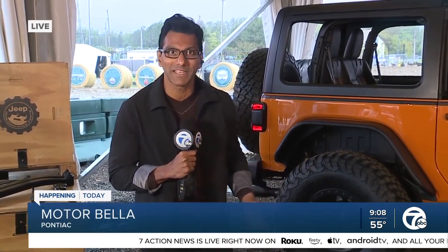We're joined with Thad Zott, the vice president of DADA. Walk me through — I know the rain has put a bit of a damper on it, but I know you're still in high spirits.